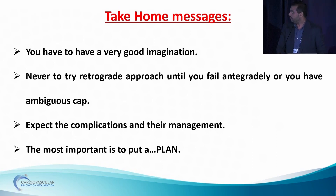The take-home message is: you have to have a very good imagination. Never try retrograde approach until you fail antegradely or you have an ambiguous cap. Expect the complications and their management. The most important is to put a plan. Thank you.